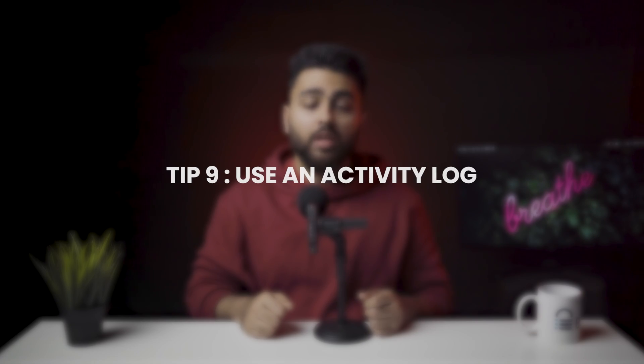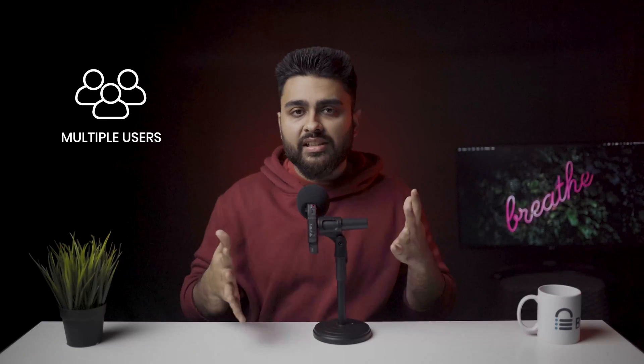Tip number 9: Use an activity log. When you have multiple users making changes to your website, you want to stay on top of those changes. An activity log is a very powerful tool to help you accomplish this. With detailed logs, you can see exactly who did what and when on your website. Hackers often try to get admin accounts to wreak havoc, so if an admin account is behaving strangely in the logs, that is an early sign that something may be amiss. Find a security plugin that has a detailed activity log, because it will be very helpful.